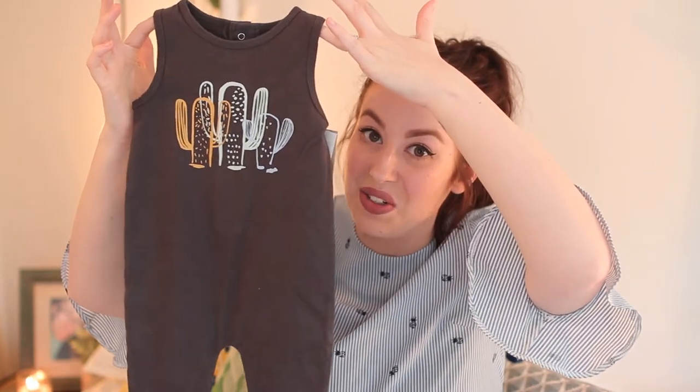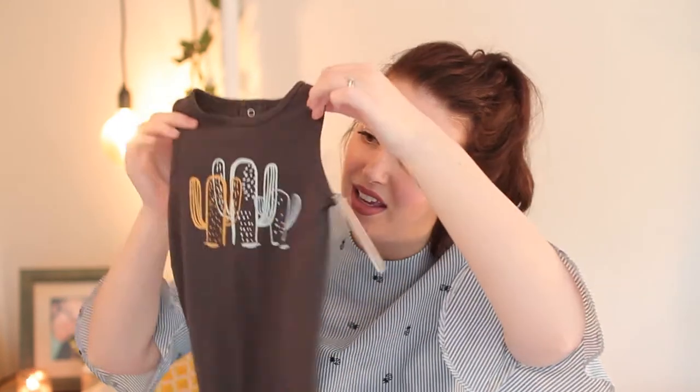First up from Lauren and Mike is possibly my favourite thing ever. Lauren is just as obsessed with cactuses as I am, and she got this gorgeous little cactus jumpsuit. It's full leg in a really nice dark charcoal grey with a little cactus design on it. I absolutely love it — it's got poppers at the back and I think it would look so cute with a little burgundy vest underneath. That was the first thing Lauren and Mike got us.